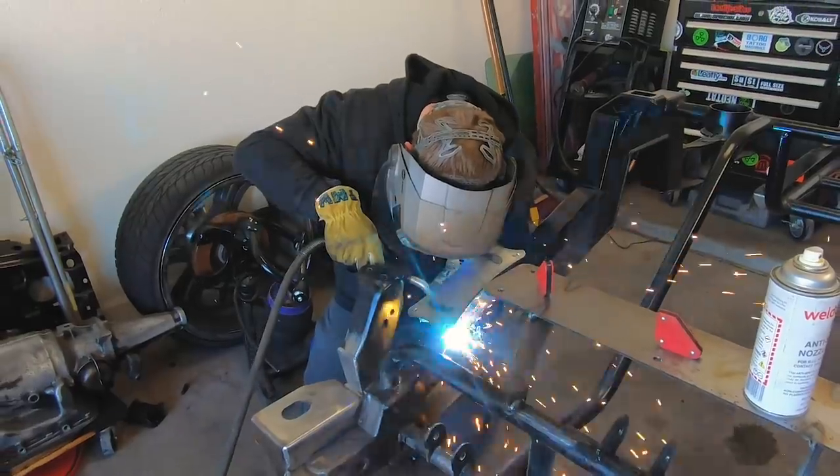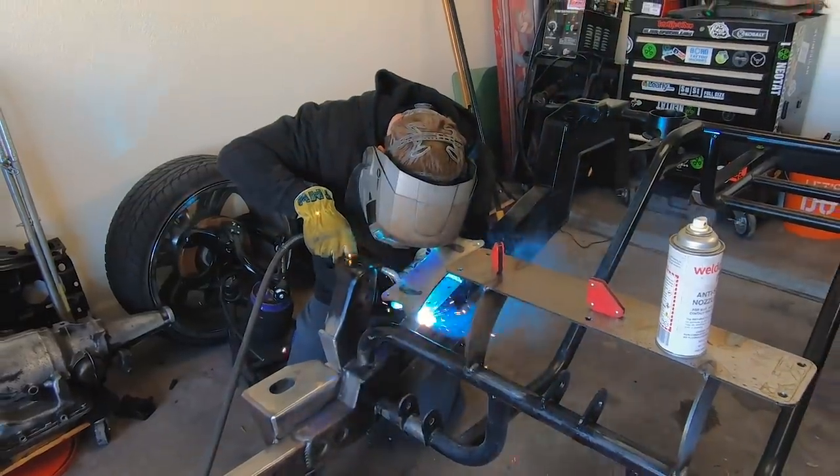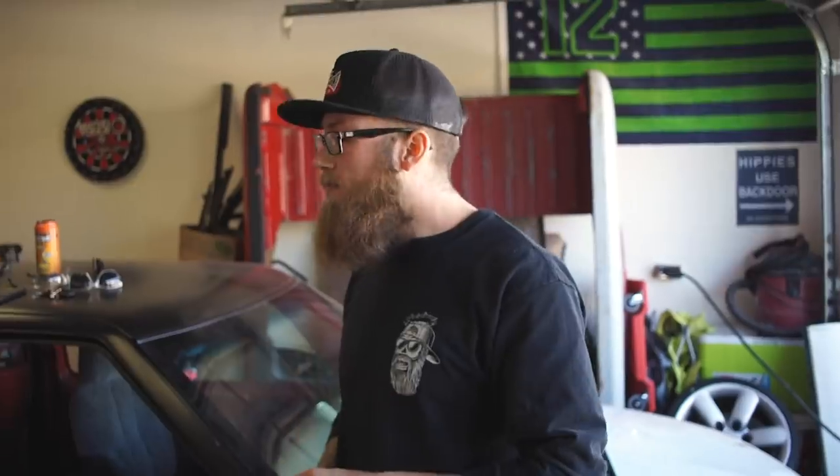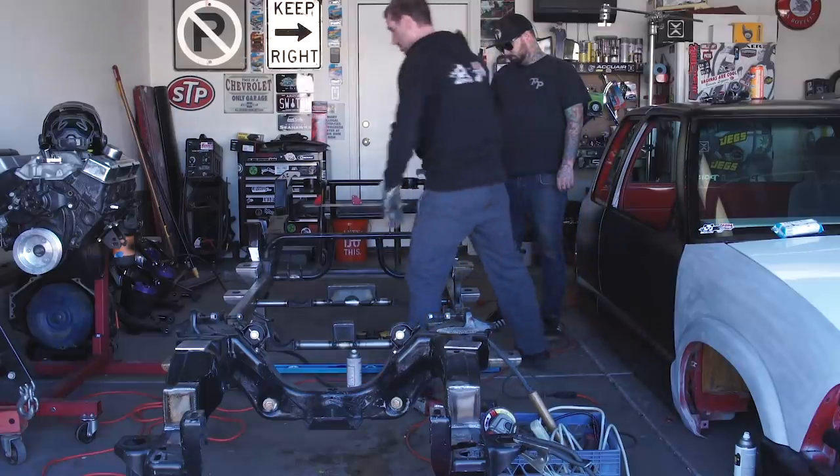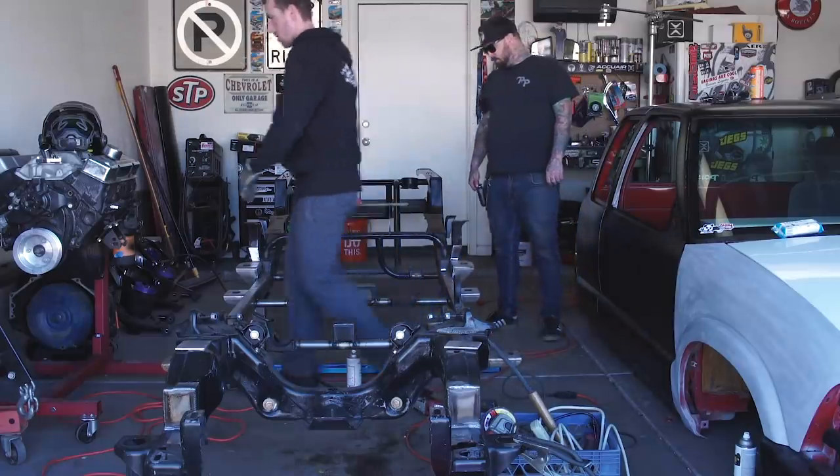Trevor has the endo tank mount already done, so we're just welding everything up, finishing things up. I'm doing the Keri Brandt cross member as well. I'm finished welding that. That looks really good.